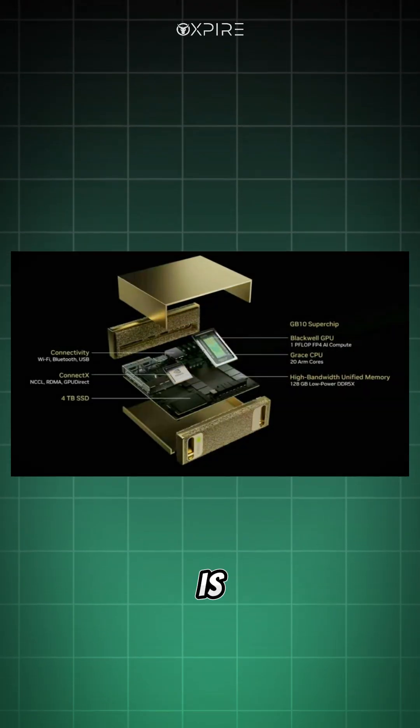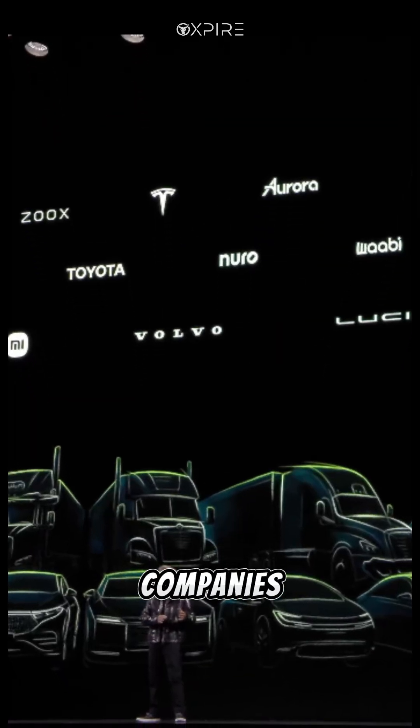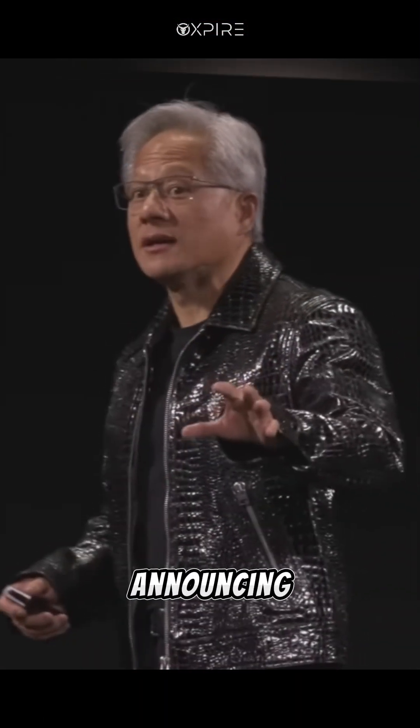Robots and self-driving cars: NVIDIA's Cosmos platform lets companies train robots and autonomous vehicles virtually. Toyota's already on board, and NVIDIA is announcing that Cosmos is open-licensed.